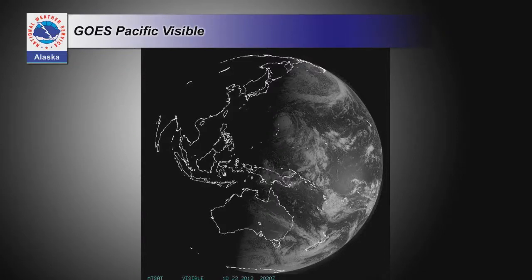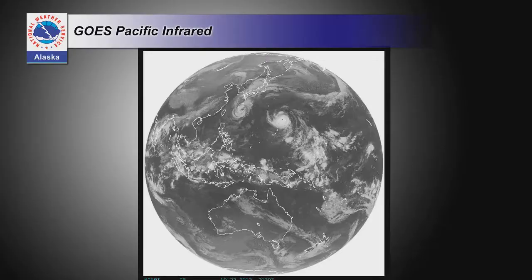Visible imagery is very intuitive — you see the clouds just like standing on the ground, but from above. The problem is the night side of the planet: how do you track storms, know where the rain, snow, and weather are if you can't see the clouds? Just like a television changes channels, satellites can change the frequency of the electromagnetic spectrum they're looking at — we can go to infrared instead of visible light, sensing heat energy.